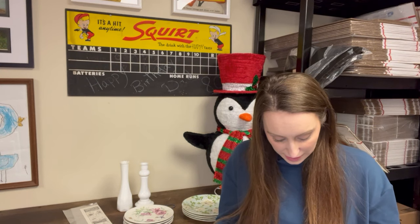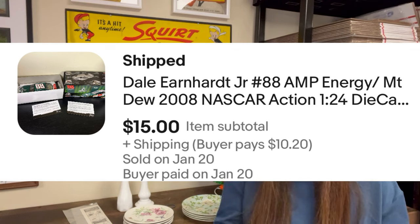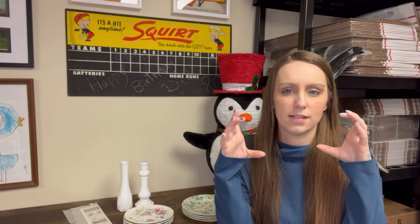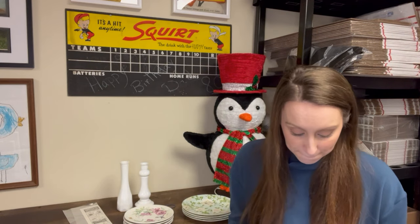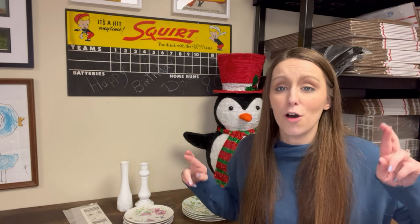The next item was a Dale Earnhardt Jr. No. 88 Amp Energy Mountain Dew 2008 NASCAR Diecast — new in the box, a bigger car. I paid about a dollar for this at a garage sale over the summer. I'm pretty sure we did a haul video on all the NASCAR items we picked up at that garage sale, buying things by the bag. It sold for $15; it was listed for about $20, but I accepted the offer because it had been on eBay for quite a while. I'm up to over 1,200 items listed.